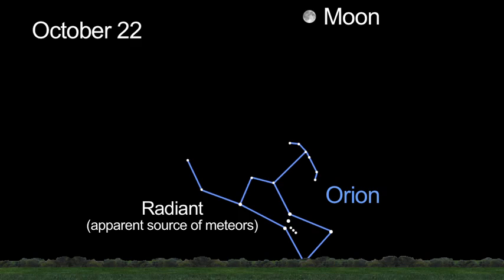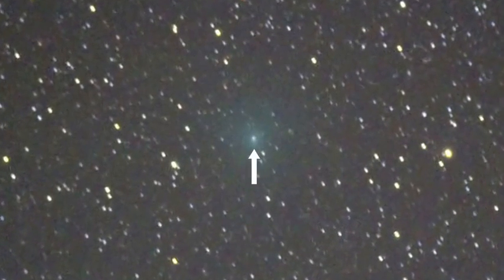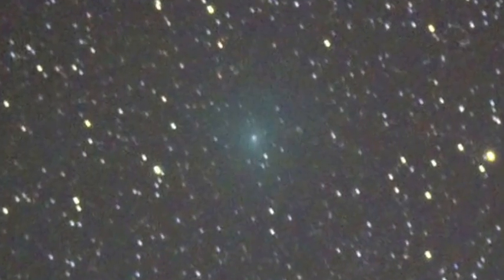The Moon appears above Jupiter at dusk on October 19th. A few days later, on the 22nd, the bright Moon will wash out the meteors of the Orionid meteor shower.